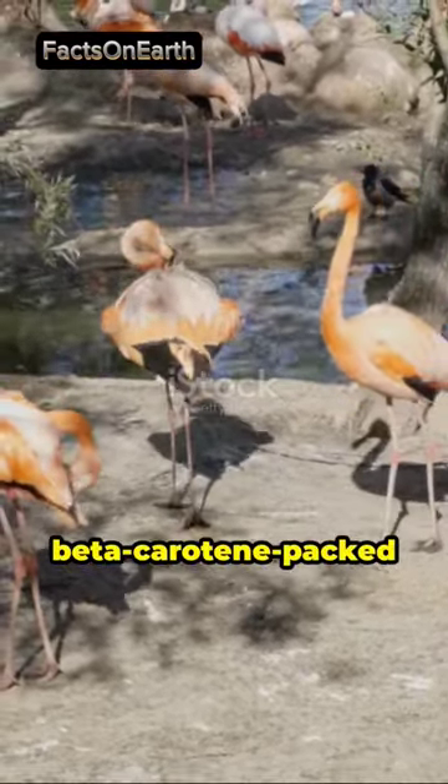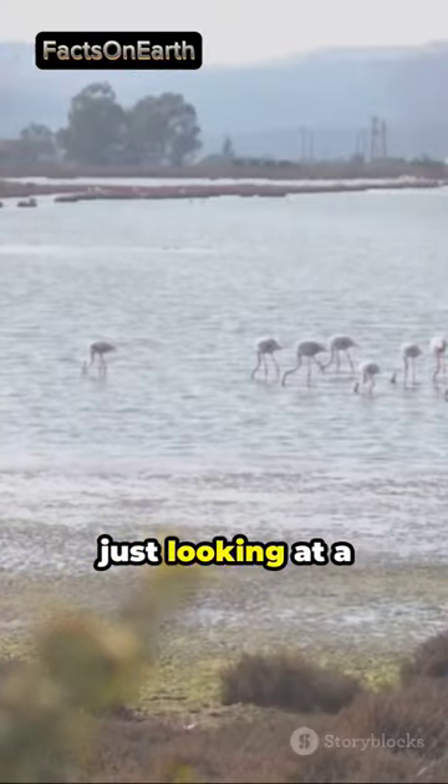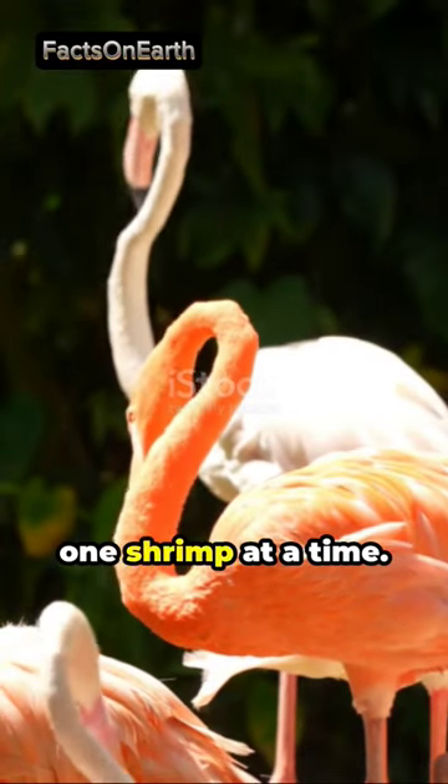Without their beta-carotene-packed meals, flamingos would remain gray. So, next time you see a flamingo, remember, you're not just looking at a bird — you're seeing the work of nature's paintbrush, all thanks to a diet that turns gray to pink, one shrimp at a time.